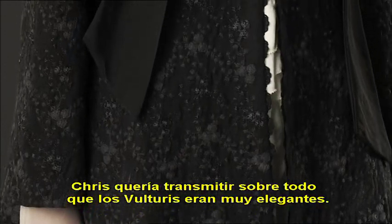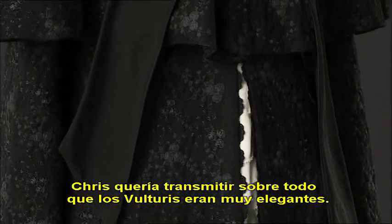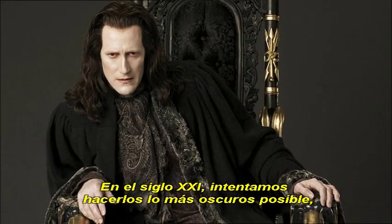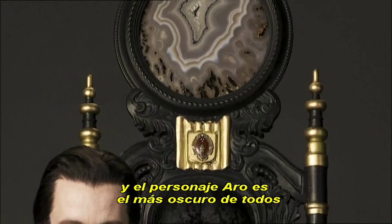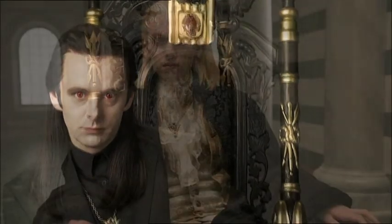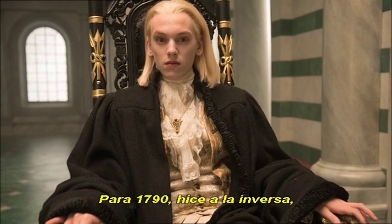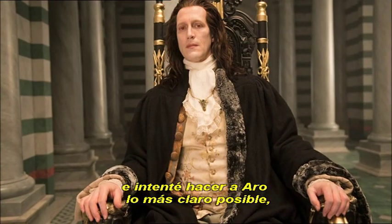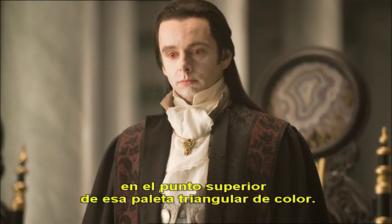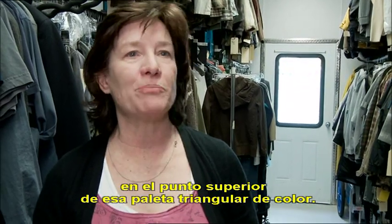The key point that Chris wanted to impart was that the Volturi were very elegant. In the 21st century, we tried to make them as dark as possible, with the character Aro being the darkest of all because he has the most power. In the 1790s, I did the reverse and tried to make Aro the lightest of all possible, so that we could then see him at the top point of that triangular color palette.